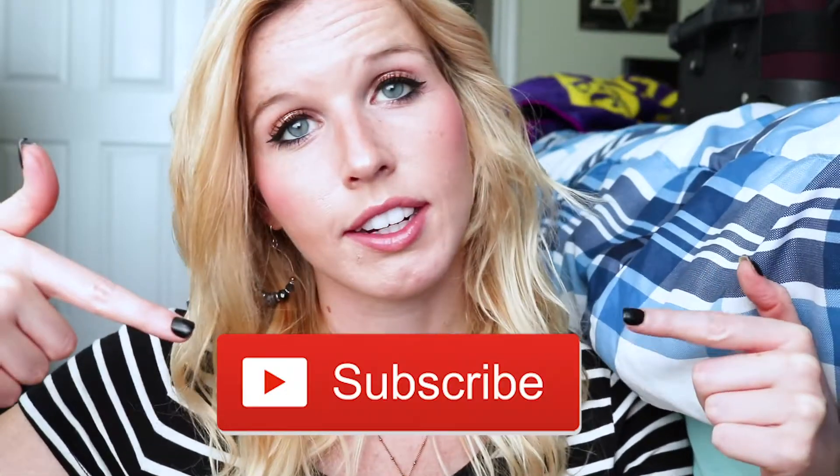I wanted to film a fall makeup look, and this is the makeup look for fall. If you haven't already, please hit the subscribe button down below and give this video a thumbs up. I've already applied my foundation and concealer, so since this is a fall video I'm going to show you fall eyeshadow, lipstick, stuff like that.